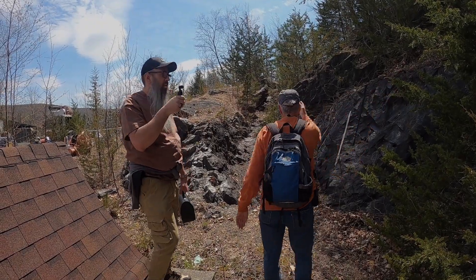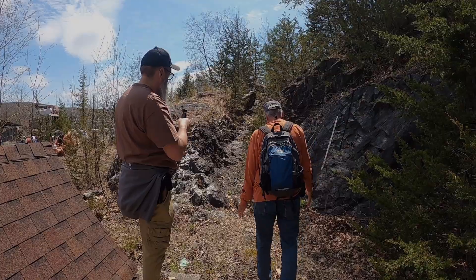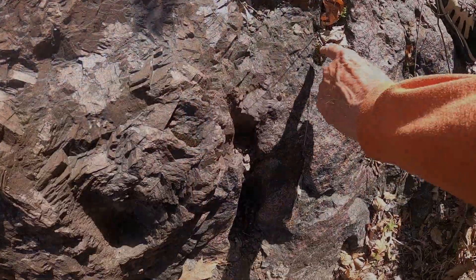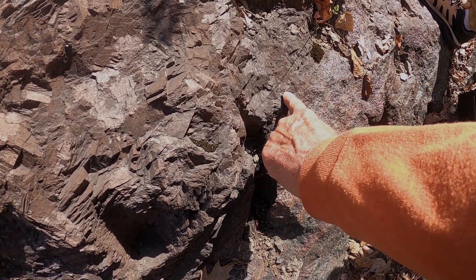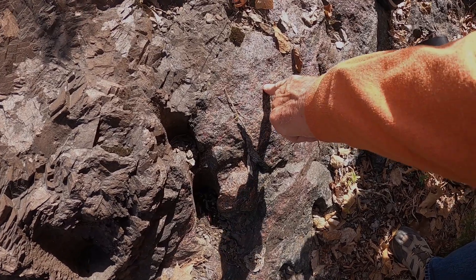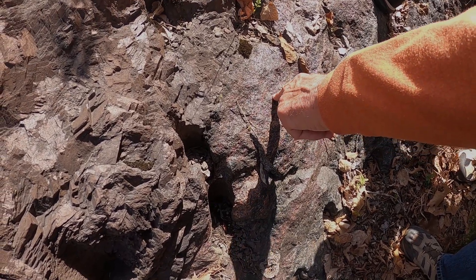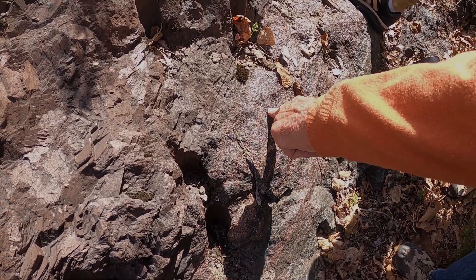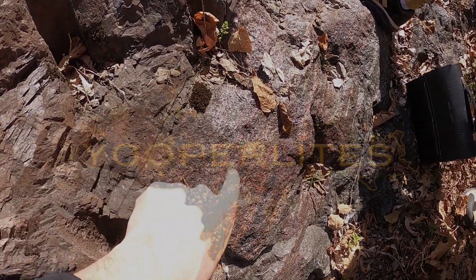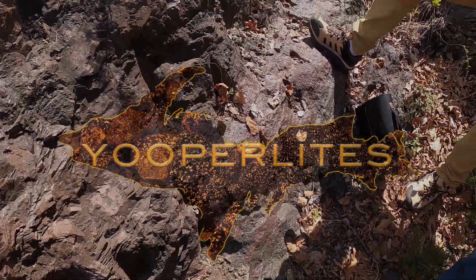The ore body went that way, and this is it right here — you're literally standing on the ore body. This is the edge of the ore body right here, where it butts up against the calcite country rock. My finger is on something that is 1.3 billion years old — with a B — brought up through black smokers under the ocean, volcanic vents.